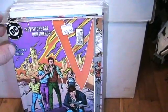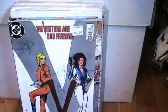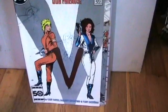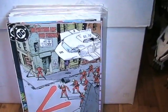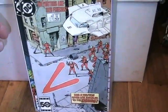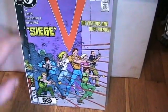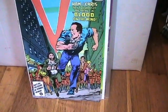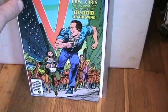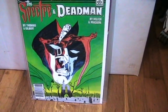So I got number 6, number 9, number 10, number 11 — it's a cool cover — number 12, and number 15. I believe there were only 18 issues in that series.